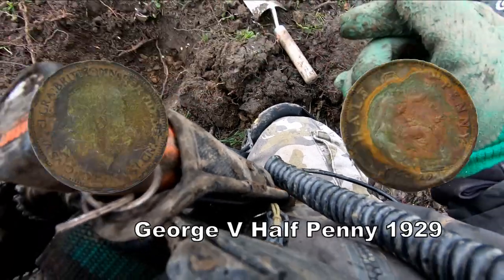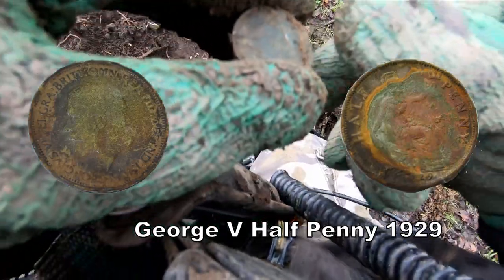And there it is. I think it's George of Faith that. Half Penny.